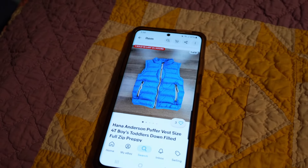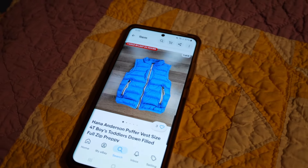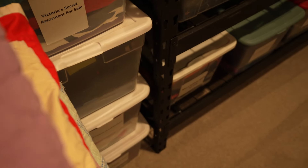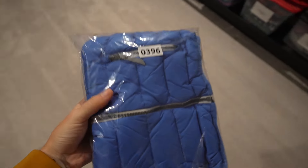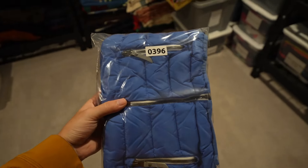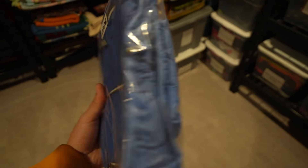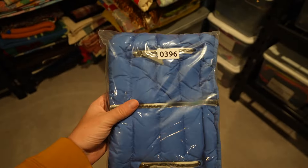Here we have this Hannah Anderson youth puffer vest. This sold for a best offer of $16, and it will be in bag number 396. This was from the bins, so I had really no cost into this at all. It probably weighs less than eight ounces. This was a cute little vest. I think it's a decent brand but obviously it's youth so it's not going to bring a ton.